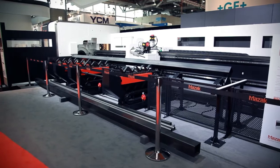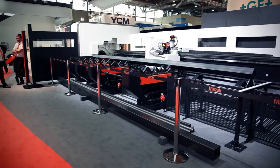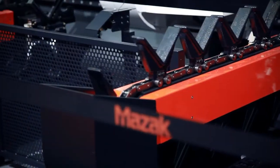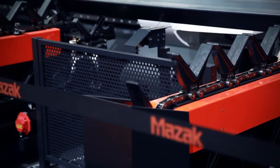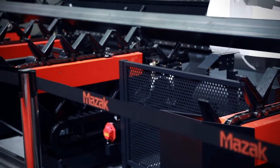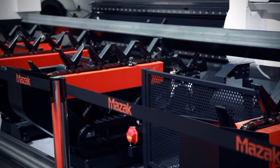Reflecting our knowledge of the industries and sectors that we serve, we have a range of new turning products. From our Singapore facility we have the QuickTurn Smart 100S, and also brand new from our European manufacturing facility, the QuickTurn Nexus 350 MSY.